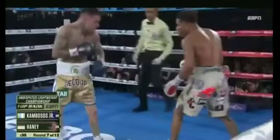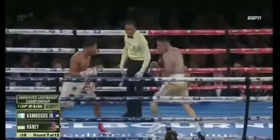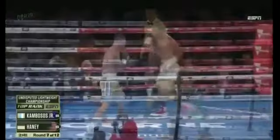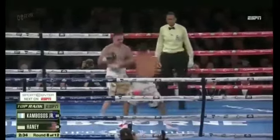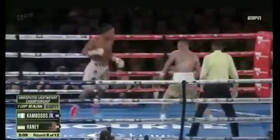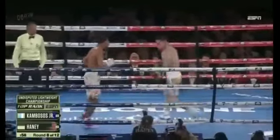Haney is destroying Kambosis, not allowing him to do anything. I knew that hook was coming. He changes up the levels with the jab — there's just so much going on that Kambosis has to deal with. One-two combination from Haney, and you can see an abrasion under the left eye of George Kambosis. Haney's pulling out everything — he's looking sweet.